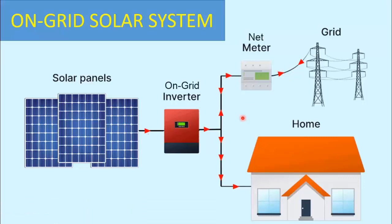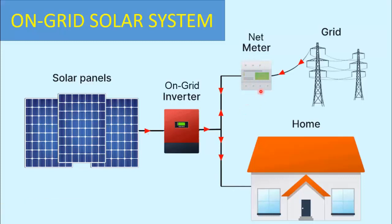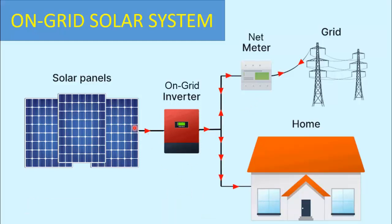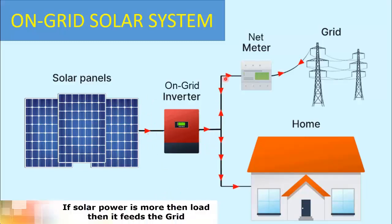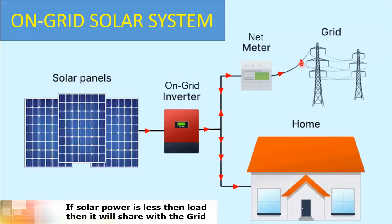This allows you to earn credits or receive payments from your utility company for the surplus energy you contribute. In this system, there is no battery backup. To summarize: in an on-grid system, if solar power is more than the running load, extra power will be fed into the grid. If solar power is less than the running load, or in case of no solar power, grid power will be utilized to feed the load.